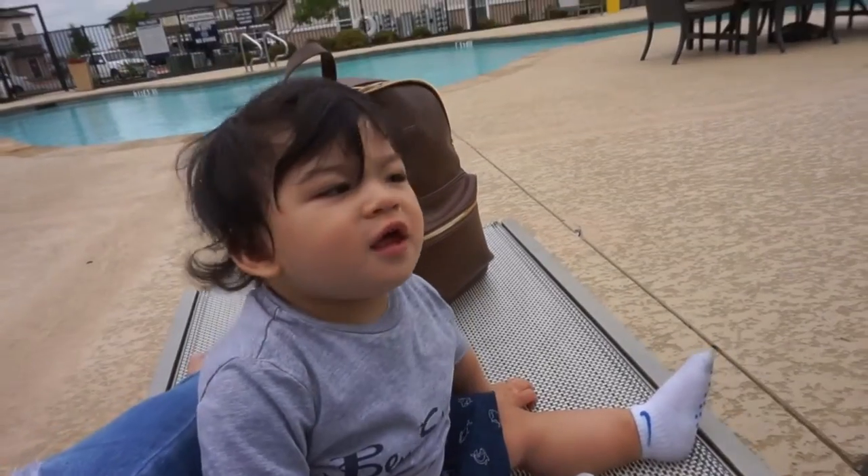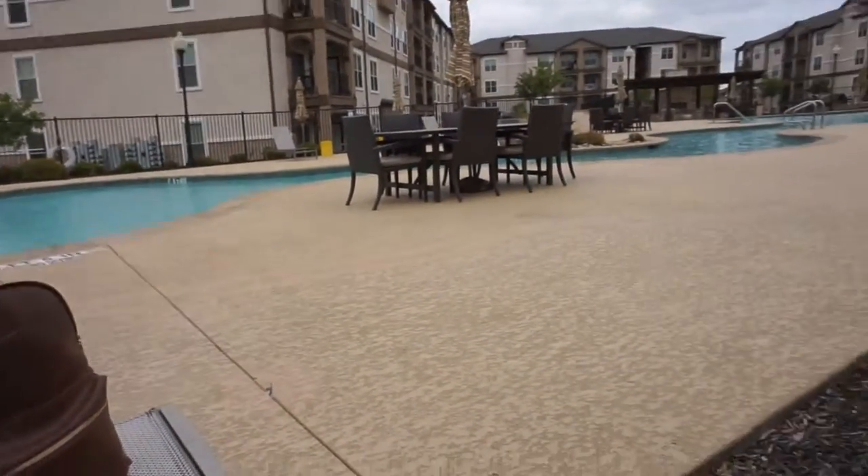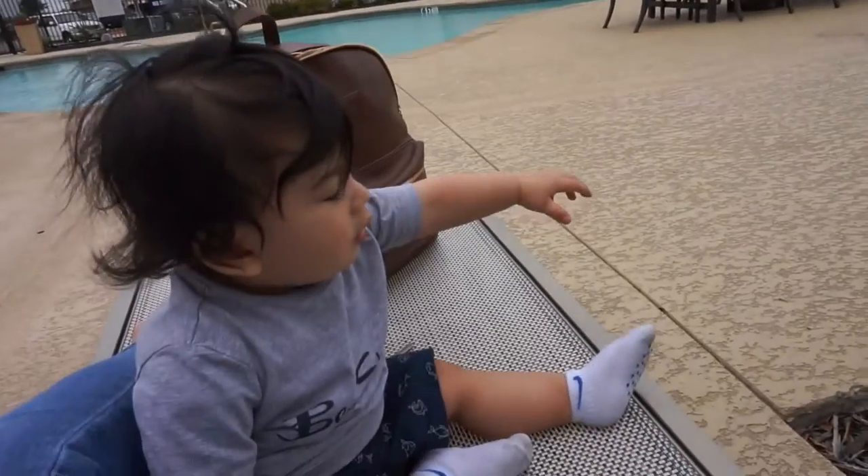Hey guys, we were gonna go to the park but I decided to just chill here by the pool because it feels like it's gonna rain and I don't want to go all the way to the park just for it to rain. Gabriel is over here and nobody's at the pool — just us.